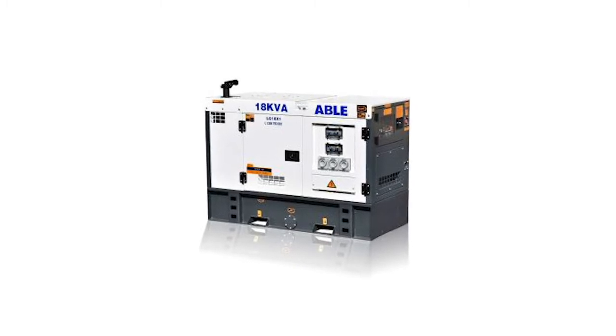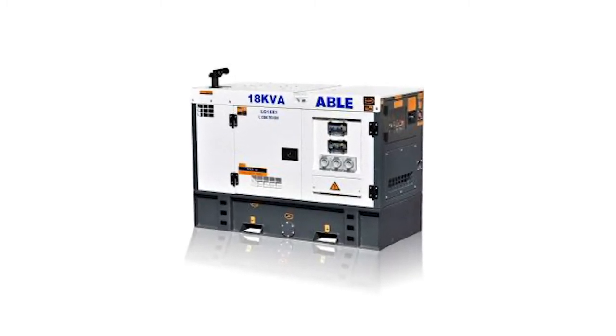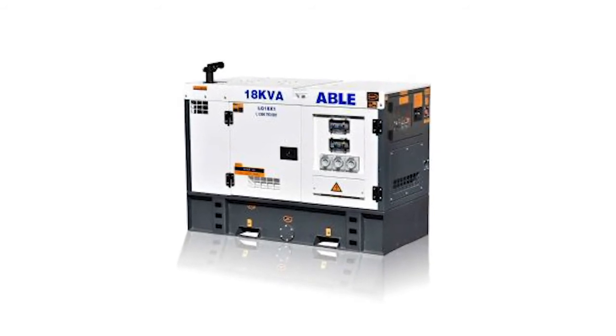Mine spec ready. Able Sales have a full range of mine spec ready generators in stock. Industry standard warranty, parts, and support. We proudly stand behind our gen sets with an industry standard one-year or 1,000 hours warranty and backup service on our diesel generators. We've got you covered, from faulty parts to defective workmanship, for your peace of mind.